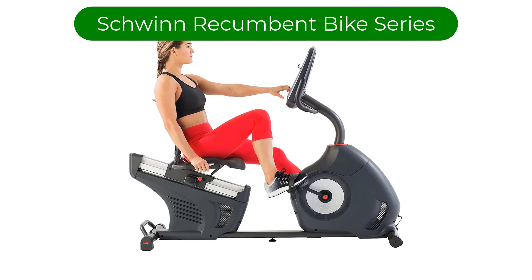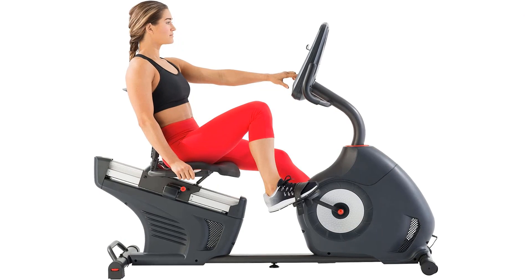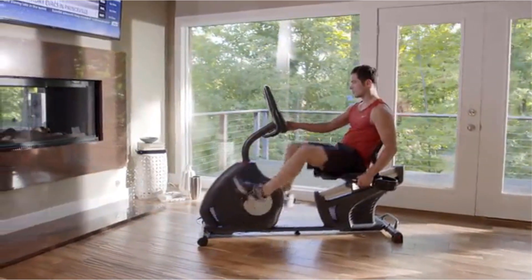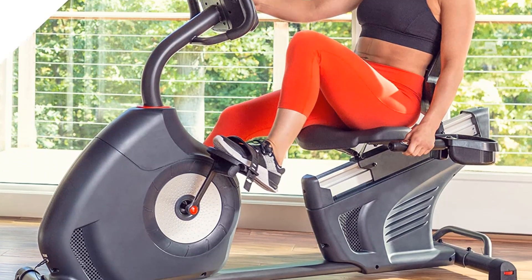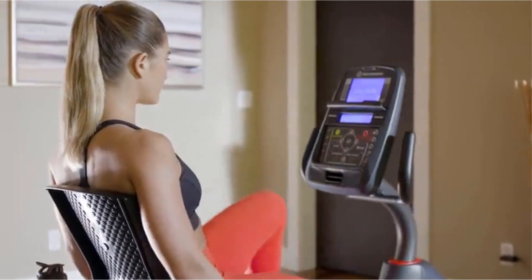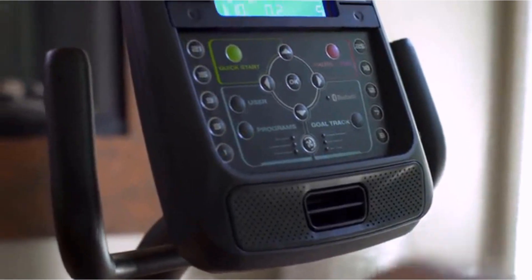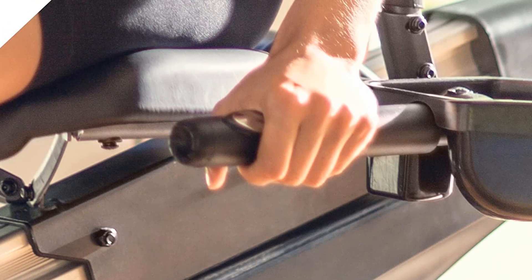Number 1 — our best pick is the Schwinn Recumbent Bike Series. The Schwinn Recumbent Bike Series is a line of high-quality stationary bikes designed for both comfort and performance. These bikes are perfect for anyone looking to improve their cardiovascular health, lose weight, or just stay active in the comfort of their own home. One of the standout features is the comfortable, ergonomic design. The recumbent seat and backrest provide a comfortable and supportive seating position, reducing strain on the lower back and allowing for a more natural, comfortable workout.